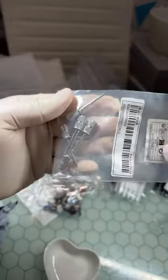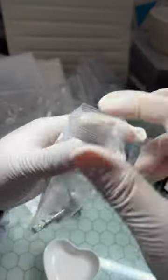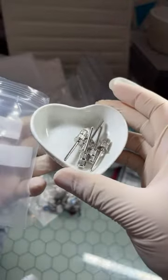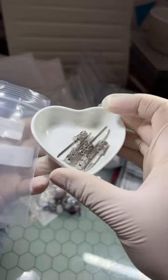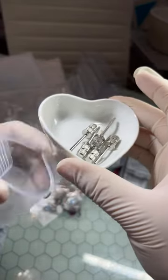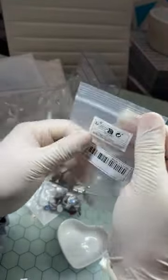And of course I got the bigger mandrel bits because you can never have too many of these. So I grabbed a pack of those. Nikki, you love that small bit — I cannot wait to try it!